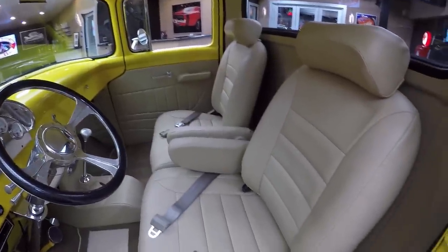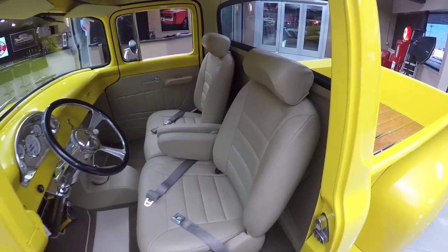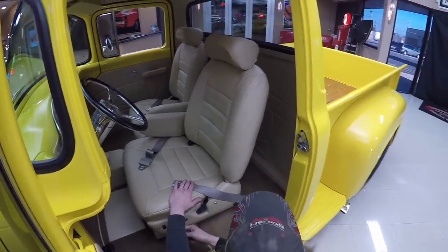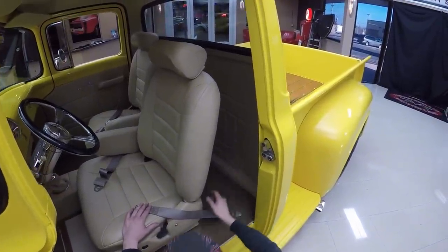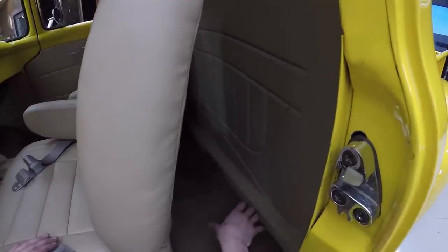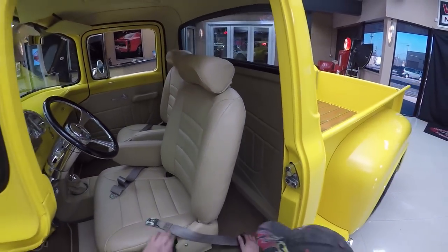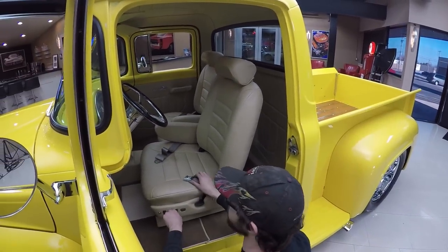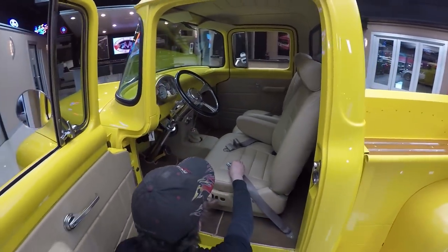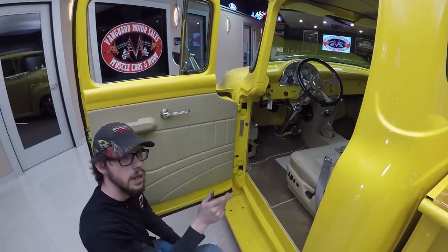The seats of course match everything else — this interior was completely custom done with power seats, the whole nine yards. Moving the seat forward, you can see there's a custom panel in the back where the gas tank used to sit. They put this panel in to give you something to look at rather than just the bare bed panel, and all that extra paneling also helps quiet the truck down by reducing road noise.